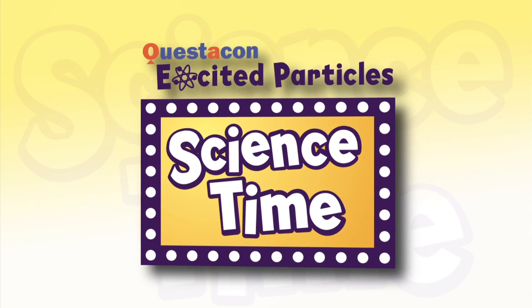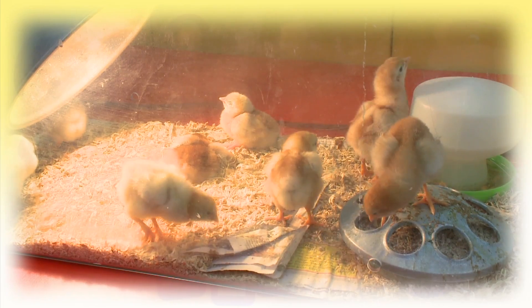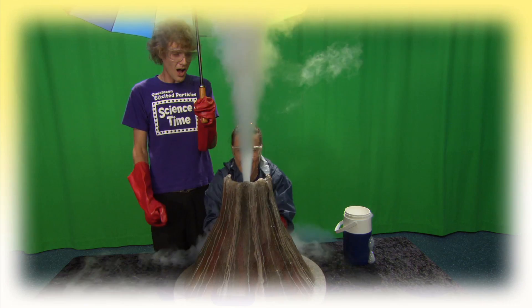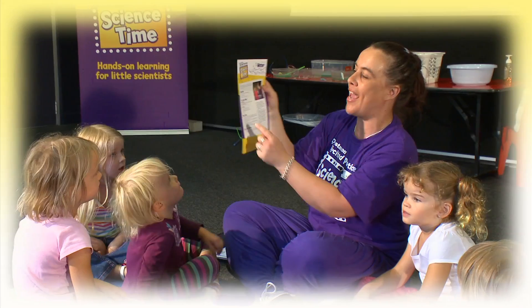At home, in the bathroom, when we're swimming, there is science. Outside, at the playground, in the sunshine, there is science.